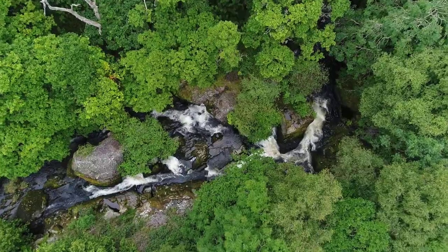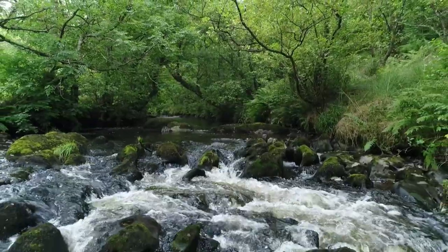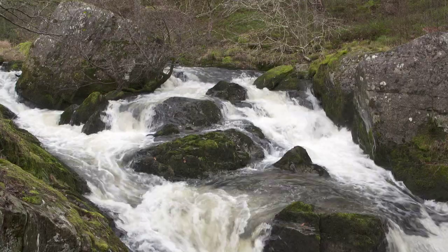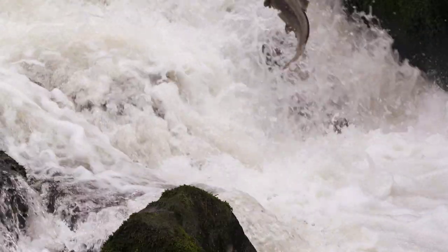The river Marteg tumbles through the valley and joins the river Wye just outside the entrance to the reserve. Look out for dippers, and in the clear waters brown trout are also hunting for aquatic insects. The fish here attract otters, especially in autumn when salmon run up the Marteg to their spawning grounds.